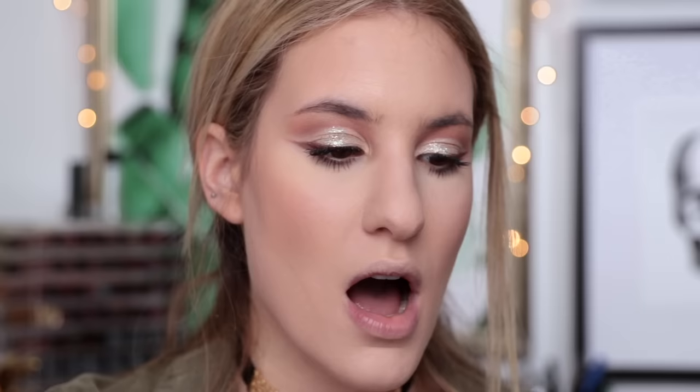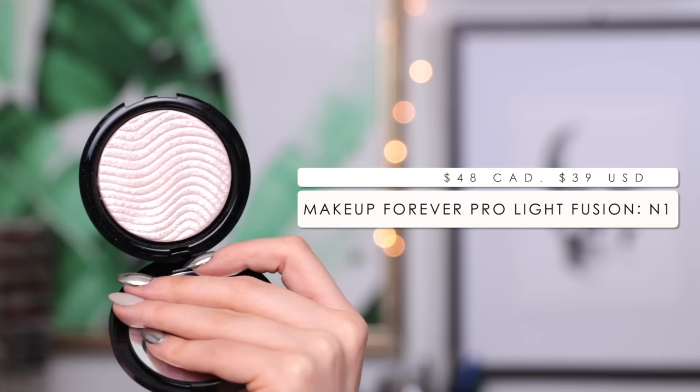Moving on to my highlighter — this is the Pro Light Fusion Highlighter in shade number 01. This is sort of marketed as an undetectable highlighter, and I would almost have to agree with that because it does give a really intense glow but you can't really totally detect it on your face — it just looks like you're glowing, which I really like. That's an effect I find I can really only achieve with creams. I'm just going to pop this right on the tops of my cheekbones. So pretty.